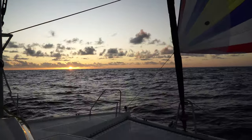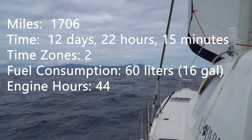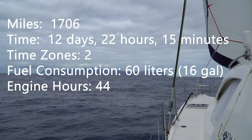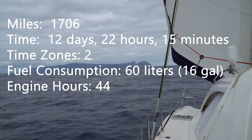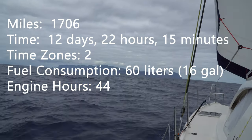Last time you saw us complete our sail and arrive on St. Helena after 1,706 nautical miles, 12 days, 22 hours, 15 minutes, two time zones, 60 liters of fuel, and 44 engine hours.